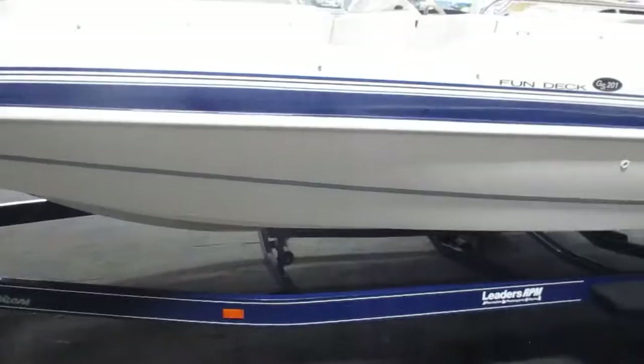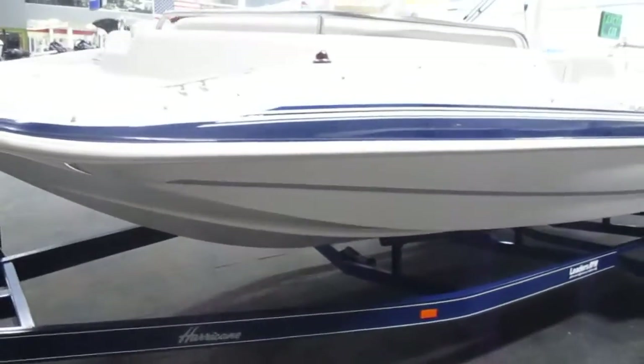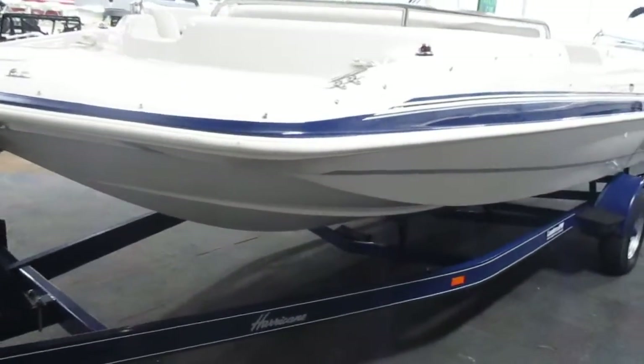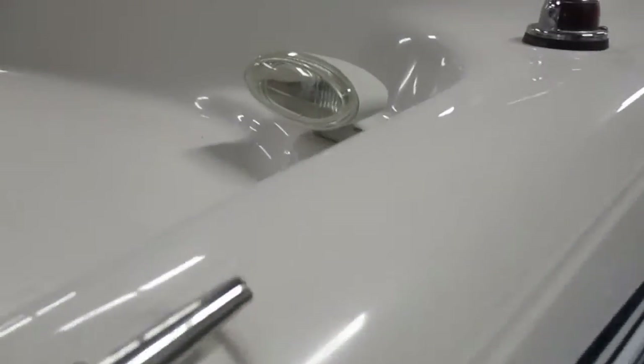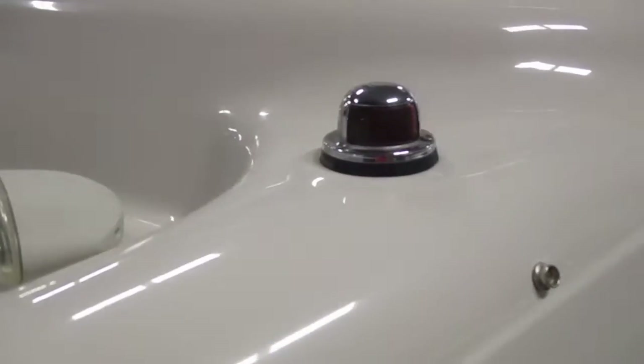Also included with this boat is a snap-on mooring cover, 4 stainless mooring cleats, docking lights, and navigation anchor lights.